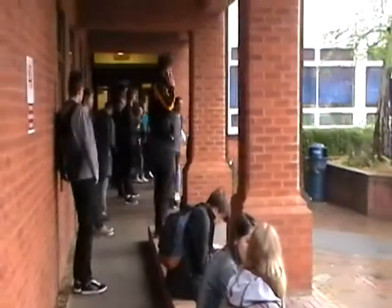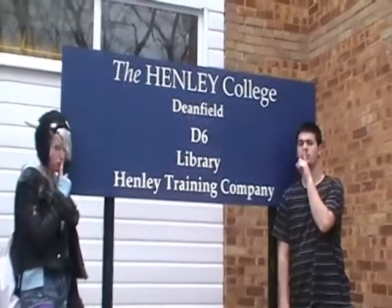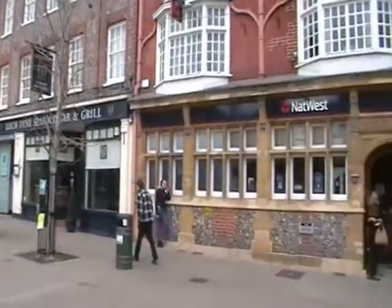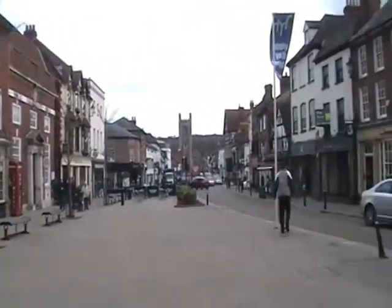The college is proud to say that they can cater for all kinds of people and hope that new students will enjoy the college as much as previous years. Being situated in town allows students to leave the site and explore the area, giving students a sense of freedom.